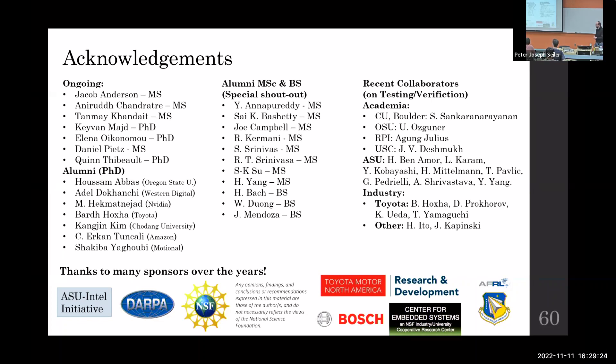Let's thank our speaker. Thank you very much.